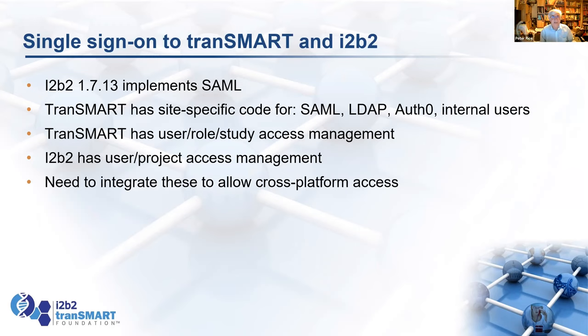We looked at single sign-on that Jeff's been working on with i2b2. Transmark already has code for SAML, LDAP, and Auth0, but each was only implemented for one user — SAML for users in the Netherlands, LDAP for a pharmaceutical company in Europe, Auth0 for a user in the US. We need to harmonize those and merge the SAML implementation with i2b2's.